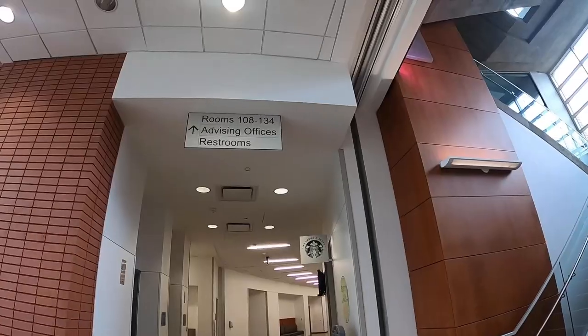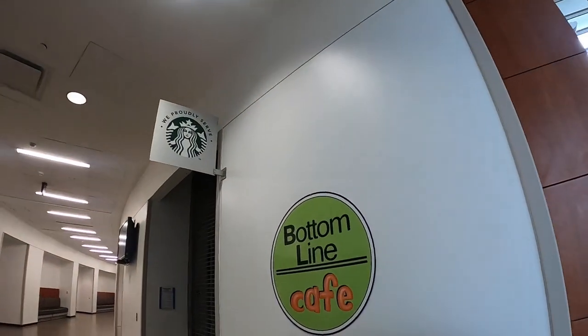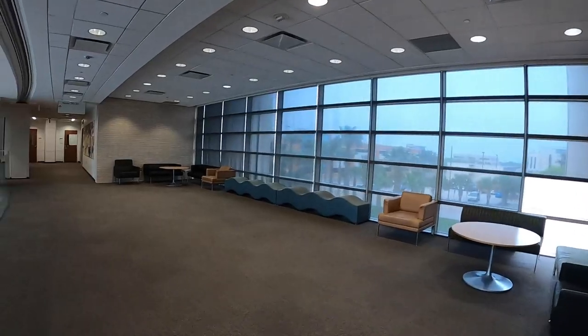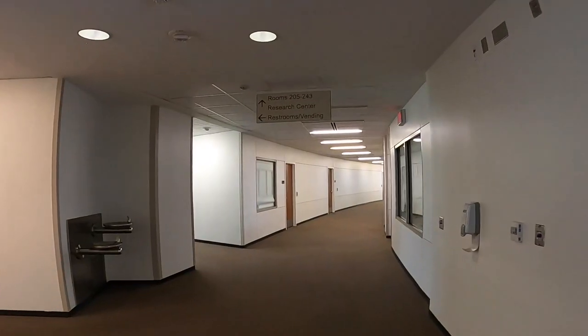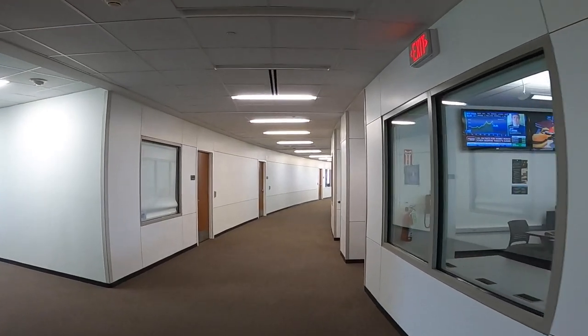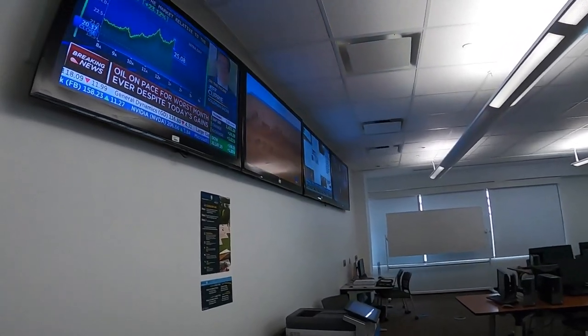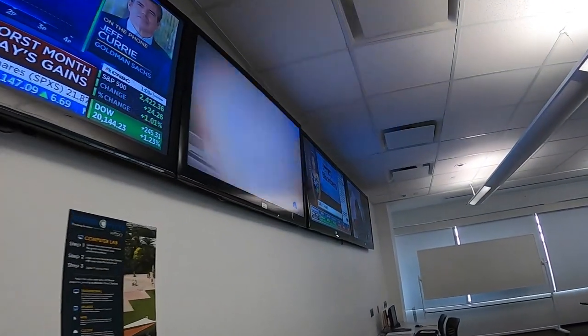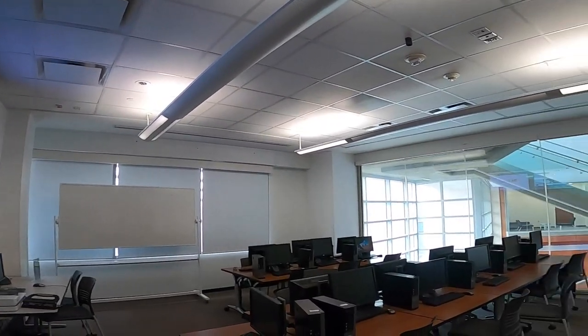On the first floor, you'll find general classrooms, a large lecture hall, and a small eatery where you can enjoy a tasty pastry and coffee. There's also a hidden secret conference room and the academic advising center. On the second floor, you'll find computer labs equipped with business software and an up-to-date stock ticker, more classrooms, and study rooms that provide breathtaking views of the Corpus Christi Bay. The College of Business's dean and outstanding faculty are also housed on the third floor of this building.